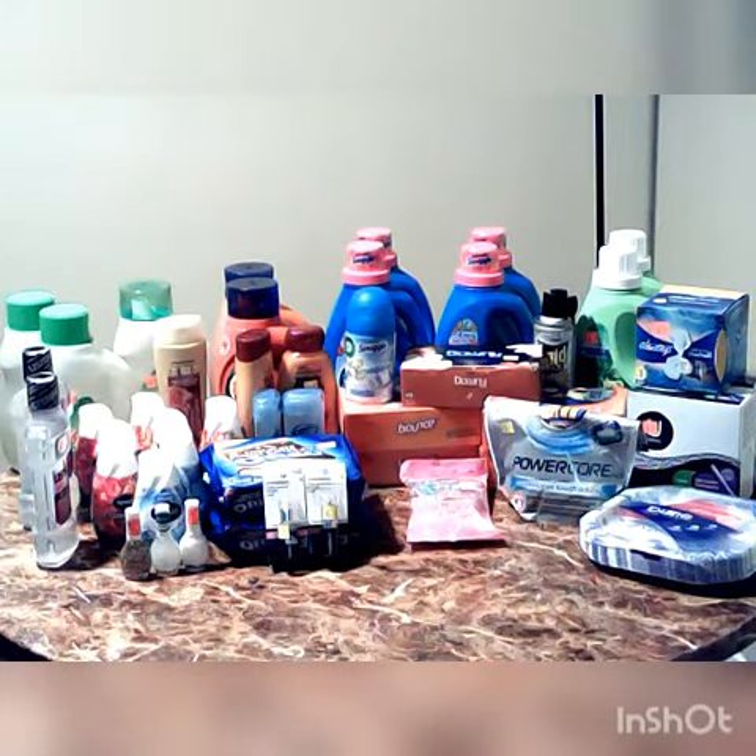I was so excited that I got a chance to go to Dollar General this morning and shop the clearance event. I am a beginner and this is my first time having a big haul like this from a Dollar General clearance event.